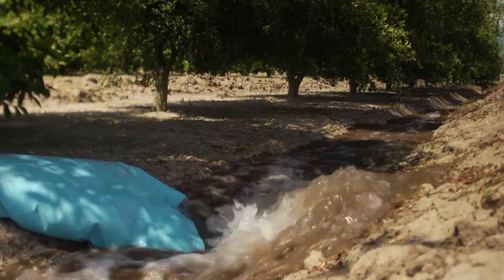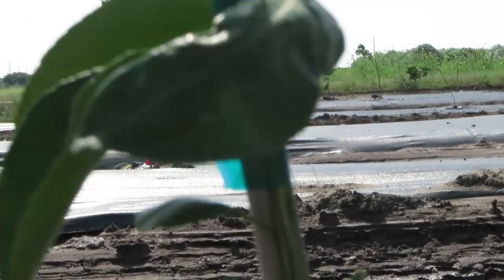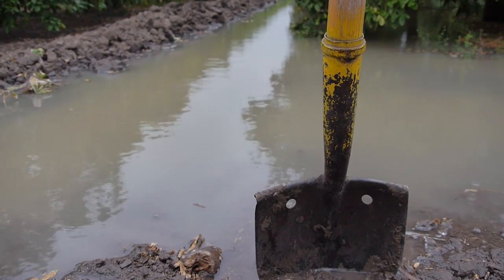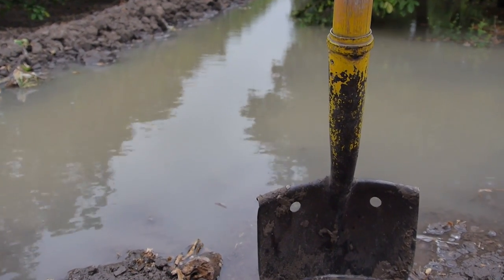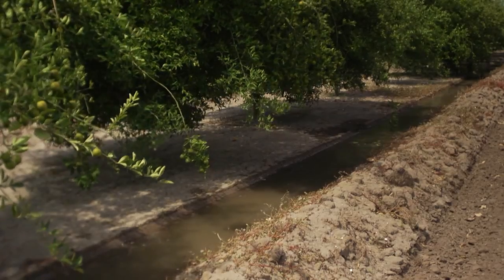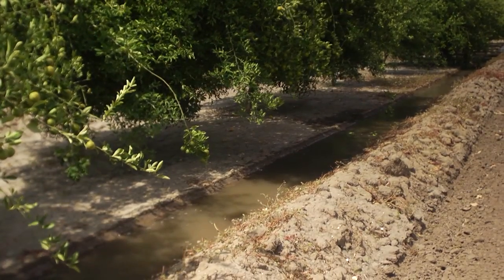Narrow border flooding on laser-leveled land is equally beneficial in other perennial fruit and nut crops. Still, some farmers are reluctant to change their irrigation practices. The method to be able to get growers to adopt change is always challenging. We needed to find something simple, something that they can adopt now without major changes to the way they irrigate. It's a simple solution — that's kind of the beauty of this method.